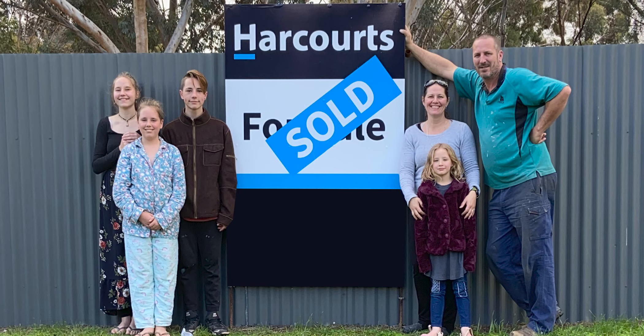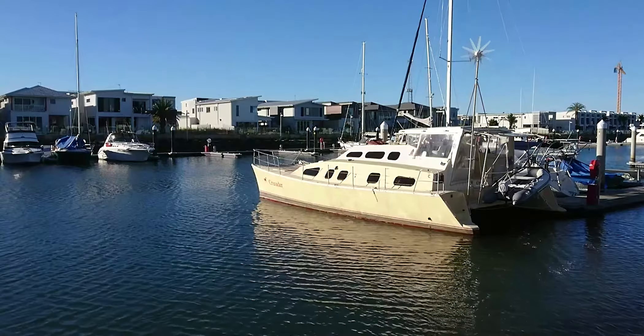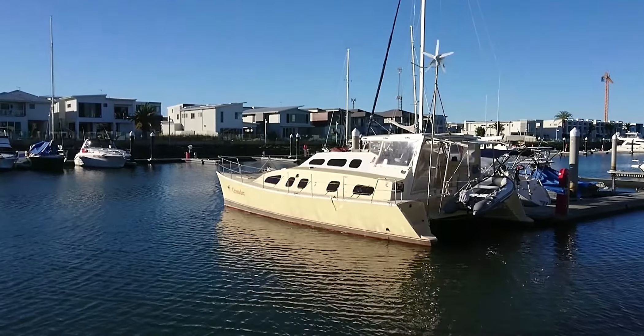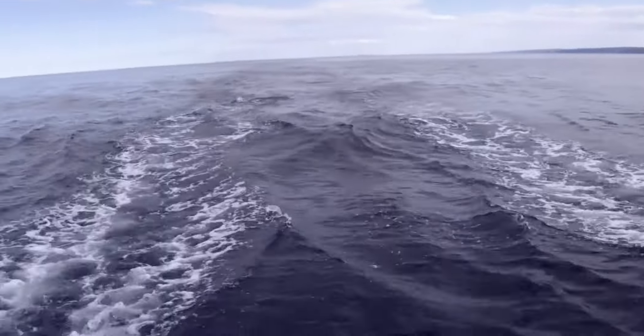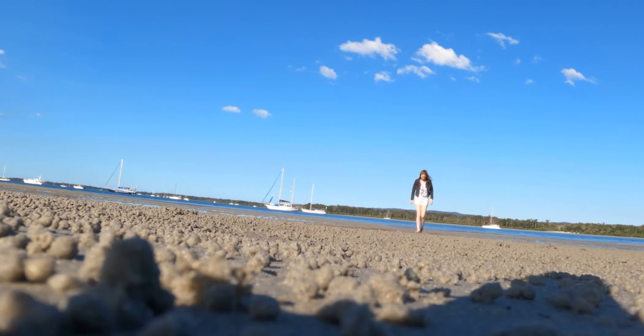This is our family — we decided to sell our house and buy a boat. Join us as we learn to sail and take this new adventure as a family. We sail all our things and learn to see the world.